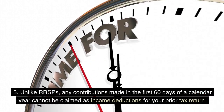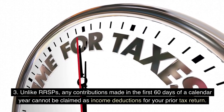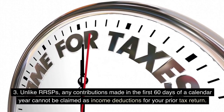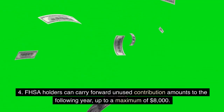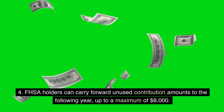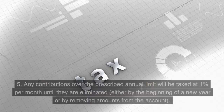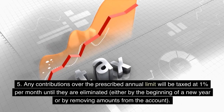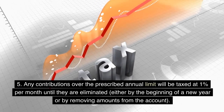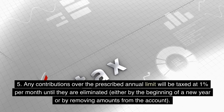3. Unlike RRSPs, any contributions made in the first 60 days of a calendar year cannot be claimed as income deductions for your prior tax return. 4. FHSA holders can carry forward unused contribution amounts to the following year, up to a maximum of $8,000. 5. Any contributions over the prescribed annual limit will be taxed at 1% per month until they are eliminated, either by the beginning of a new year or by removing amounts from the account.